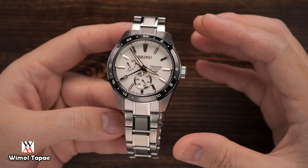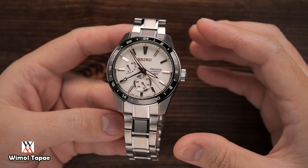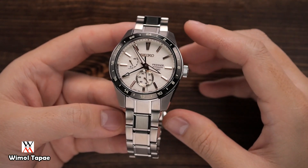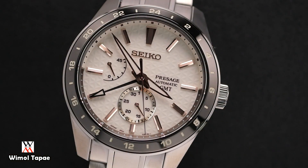เดี๋ยวเราไปดูในหน้าตากันเลยนะครับ หน้าตาของเรือนนี้จะมาในสีเหมือนสีขาว แต่เรือนจะไม่ใช่หน้าปัดสีขาว จะออกเป็นแนวสีที่มีความพิเศษ นี่คือสีที่มาจากญี่ปุ่น เรียกว่า Go-fun ซึ่งเป็นสีที่มีเอกลักษณ์และสวยงามมาก